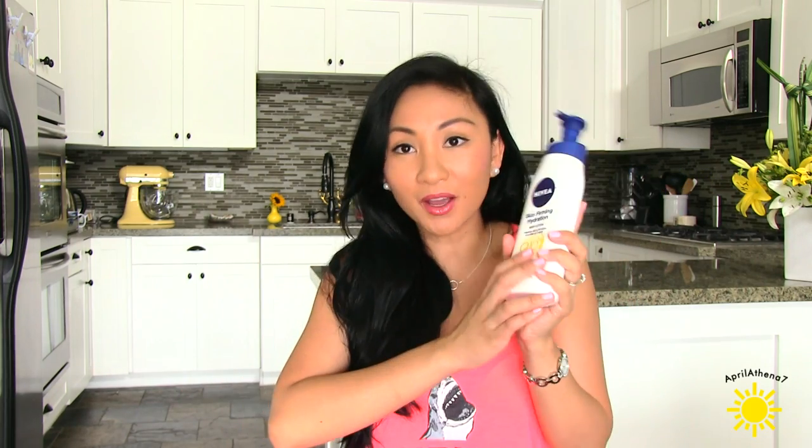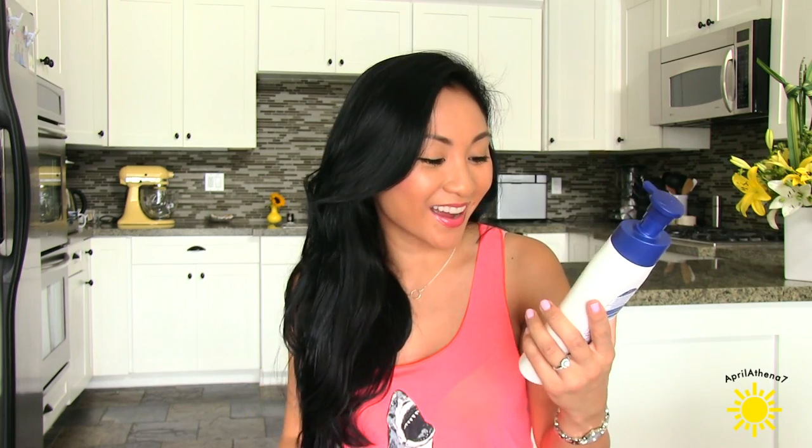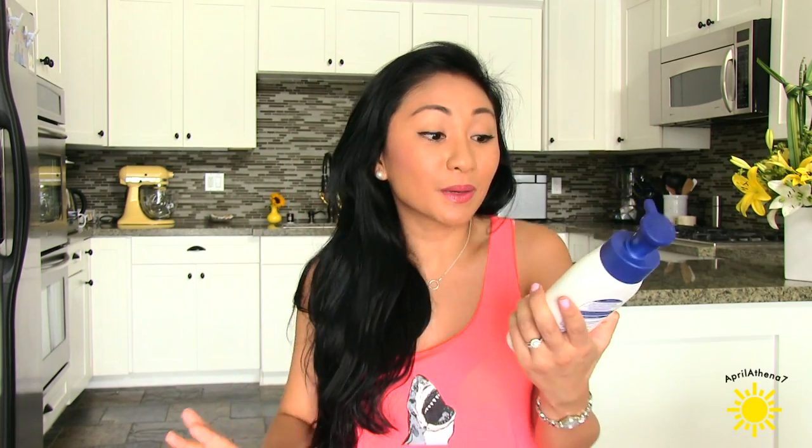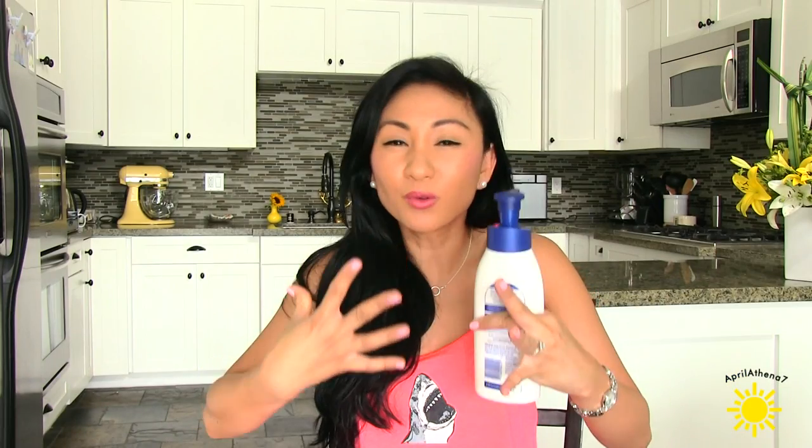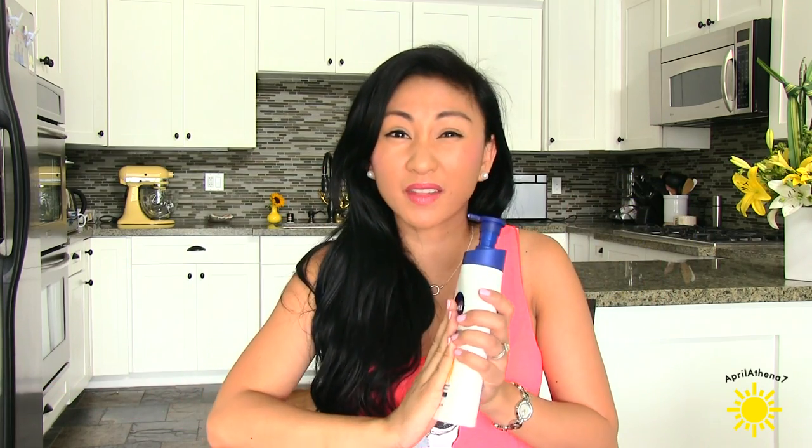I only bought this because there was an attached Nivea lip butter in it — I just love the lip butters. But I started using this lotion and it just smells so good and leaves my skin so soft. It's supposed to firm your skin in two weeks, but I've been using it for a month now and my skin still doesn't feel firm. Even if it doesn't firm my skin, I still like it because it's so moisturizing and it smells so good.